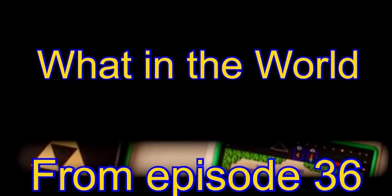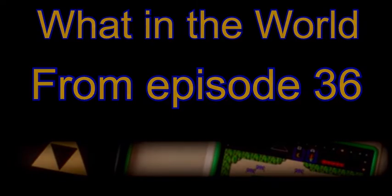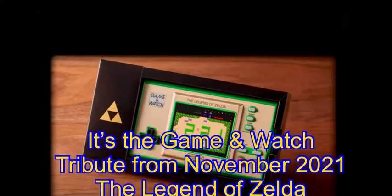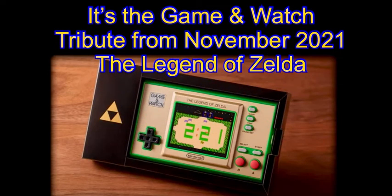But before we dive into this little-known treasure, I'd like to answer our last episode's photo quiz question we here on our channel like to call 'What in the World?' Did you know what this was from the tiny segment of the photograph? It was the Game & Watch tribute called The Legend of Zelda, released in November 2021. Following the great Game & Watch tribute of the Super Mario Bros. in 2020, Nintendo released a similar-themed version to commemorate the 35th anniversary of The Legend of Zelda.